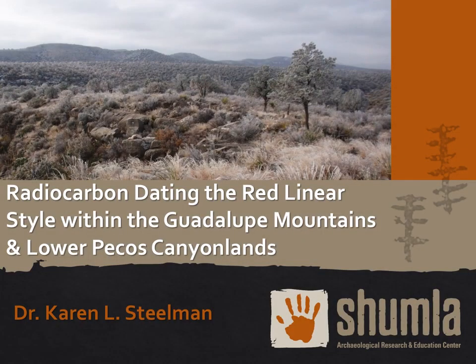This presentation, entitled Radiocarbon Dating the Red Linear Style within the Guadalupe Mountains and Lower Pecos Canyonlands, was given at the 2018 American Rock Art Research Association's Annual Conference in Grand Junction, Colorado, and this research was published in the 2019 volume of ARARA's American Indian Rock Art publication.